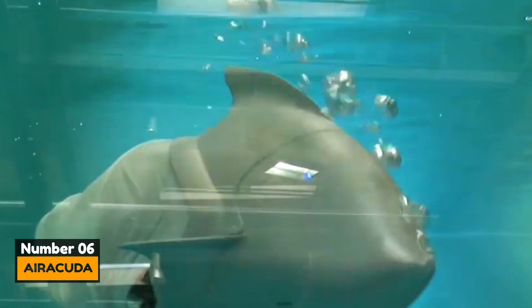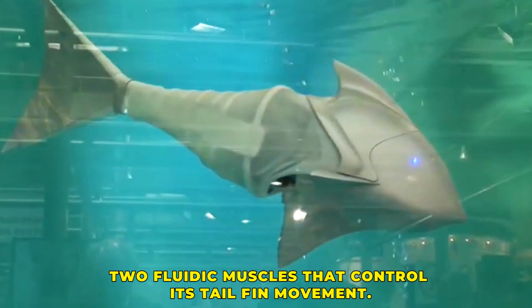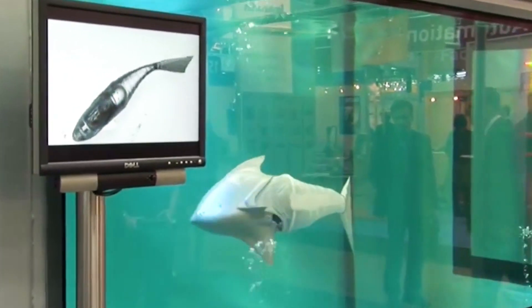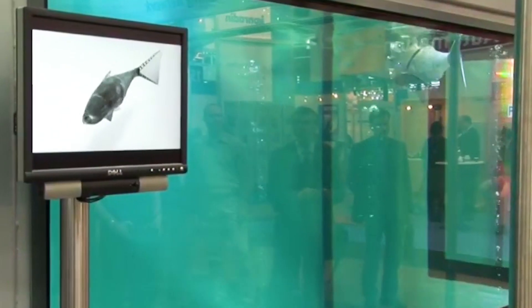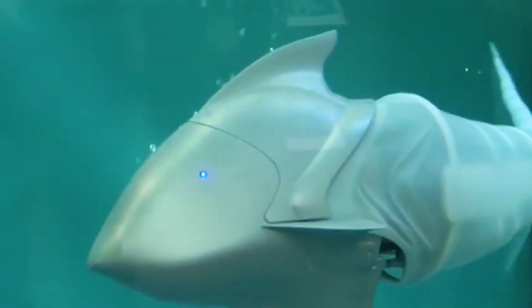Number 6: Aracuda. Aracuda is a pneumatically driven fish that moves smoothly and noiselessly through water. It is propelled by a mechanical fin drive and has two fluidic muscles that control its tail fin movement. These muscles are made out of a flexible hose of rubber and embedded aramid fibers, enabling streamlined movement through water. It has a waterproof head housing all its electronics and pneumatic equipment. The hull can be flooded with either air or water depending on whether it needs to sink or rise to the surface.